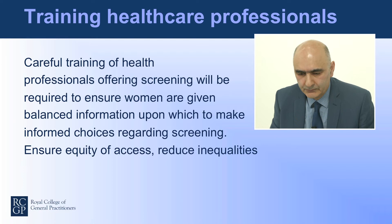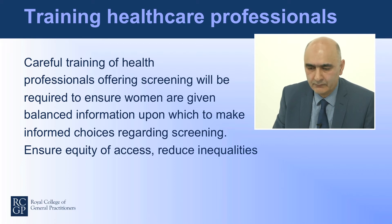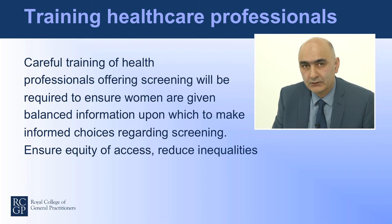Public Health England, particularly the Fetal Anomaly Screening Programme, are implementing and facilitating training for healthcare professionals — largely aimed at community midwives. It's really important that when healthcare professionals offer this screening, women are given balanced information upon which to make informed choices. It's also really important that there's equity of access, so that we reduce inequalities in testing across the country.